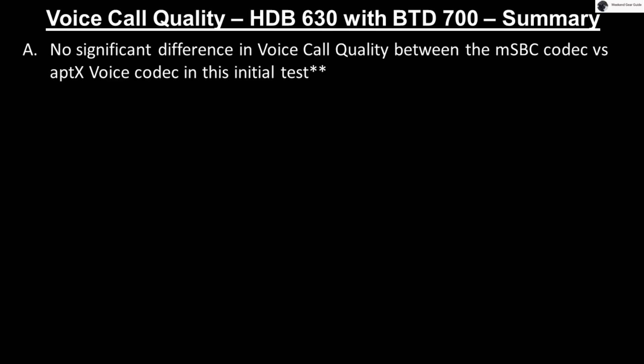Now that you've heard the demonstration, let's quickly summarize our observations of the voice call quality of the HDB630 when used with and without the BTD700 dongle. First, there does not seem to be any significant difference in voice call quality between the MSBC codec versus the aptX Voice codec in this initial test.